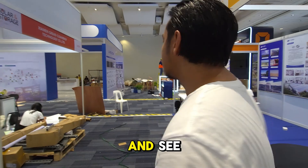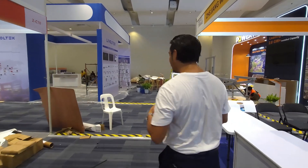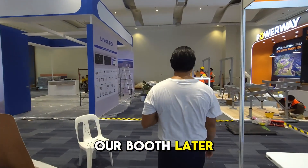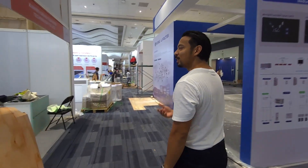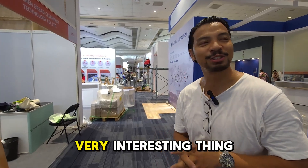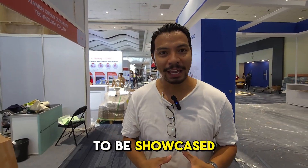Let's go around and check out some of the different booths. They're not ready — we're still building. We'll go to our booth later. This is what happens before an Expo — everyone putting up their posters and photos. It's a very interesting thing. There are a lot of exciting companies that are going to be showcased here.